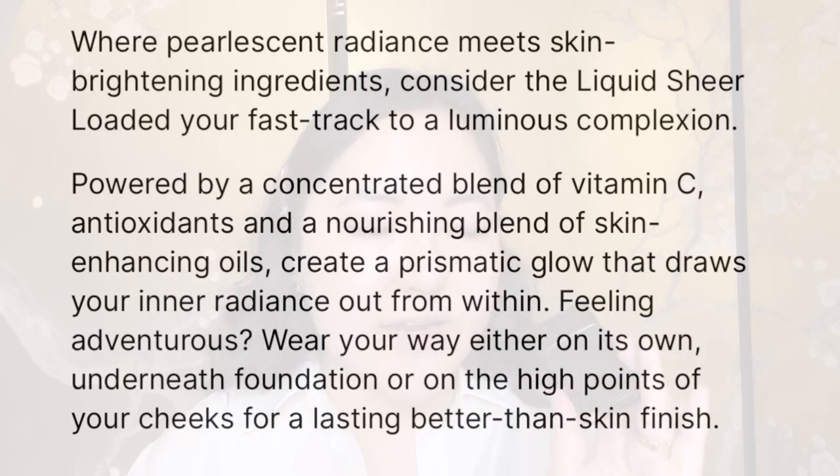Even though the packaging looks really small, don't be deceived — most foundations on the market are about 30ml. They normally put it in bigger packaging to give the illusion of more product. So actually this is perfect for travelling, it's lightweight and compact. I love the packaging — it's very chic. It comes in a box that is equally compact with no extra unnecessary waste.